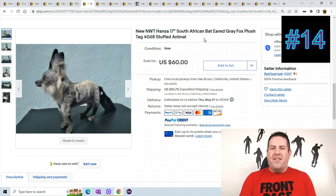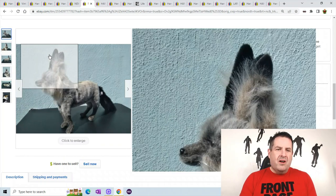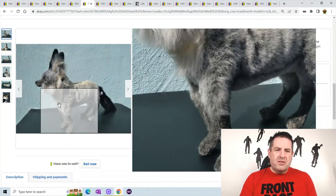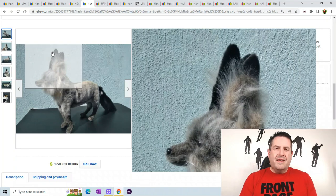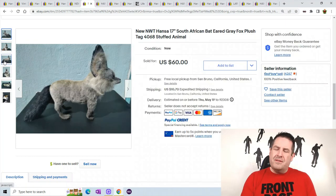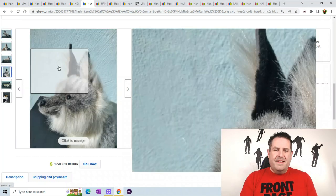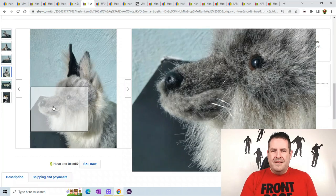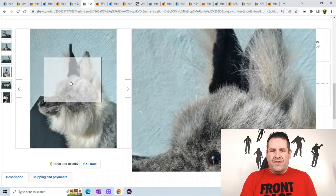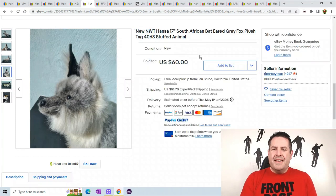This is a South African bat-eared gray fox. They just make all different kinds of creatures, and most of them they sell from the smaller version all the way up to the life-size version. They make life-size giraffes, life-size hippos, life-size lions — it is crazy the items this company makes. You can see the detail on his face, really cool. This one sold for $60.00 plus $10.70 shipping.